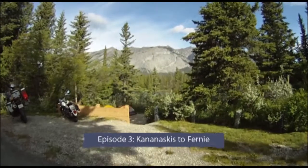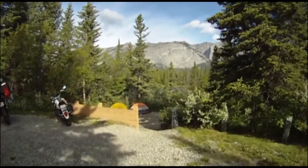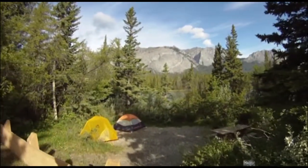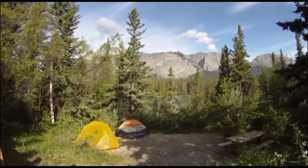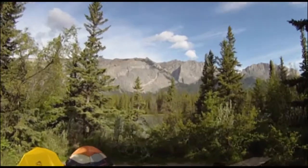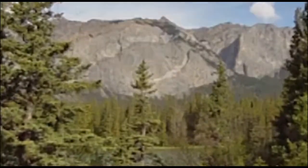Tenting in Bow Valley Provincial Park with the Bow River just below our site, and with Mount Yamnuska towering in the background, we poked our heads out of our tents and were treated to bright blue Alberta skies. Mount Yamnuska has a sheer south face and has inspired the Canadian climbing culture here in the east slopes of the Canadian Rocky Mountains.